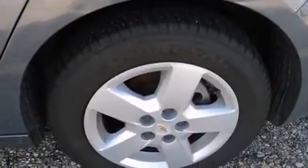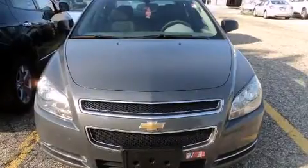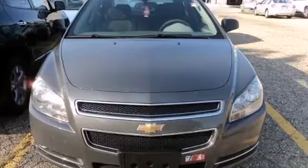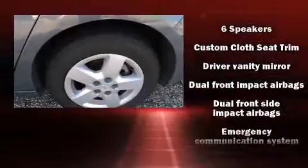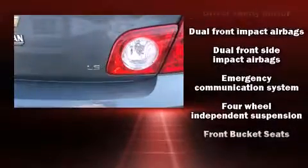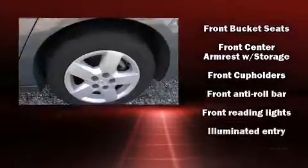Six speakers provide you and your passengers a sensational audio experience. Chevrolet ensures the safety and security of its passengers with equipment such as head curtain airbags, front and side impact airbags, traction control, a security system, and OnStar.